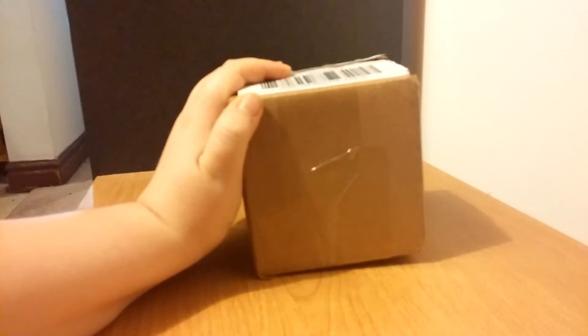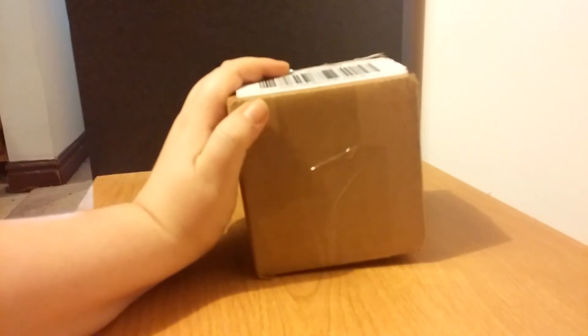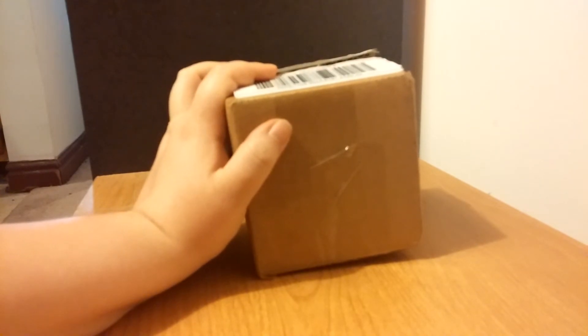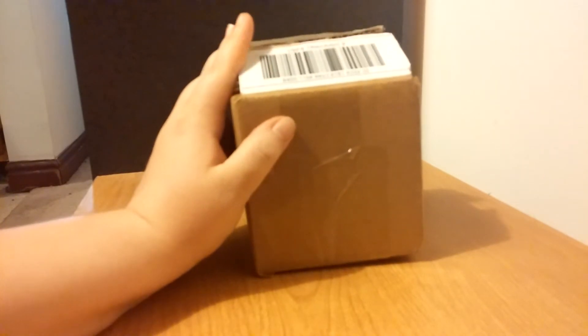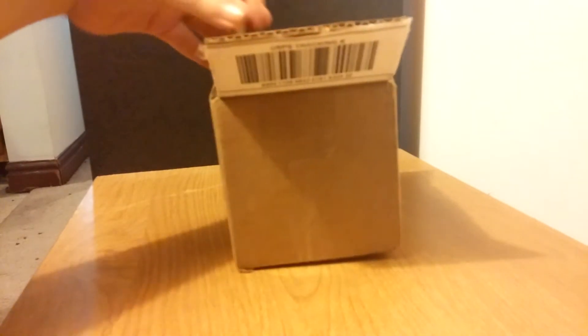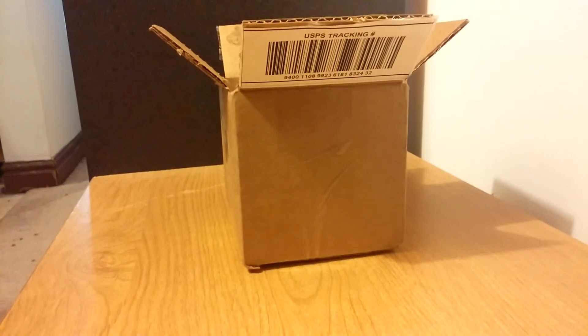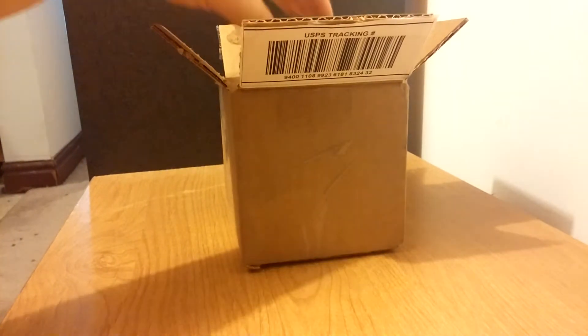Hi guys! This is a very special package from Lovelies Soaps on Etsy, and it is for the Easter basket giveaway for April. I know everybody wants to see these because I posted photos of them and everybody loved them. These are going in the Easter basket prize that will begin April 1st.